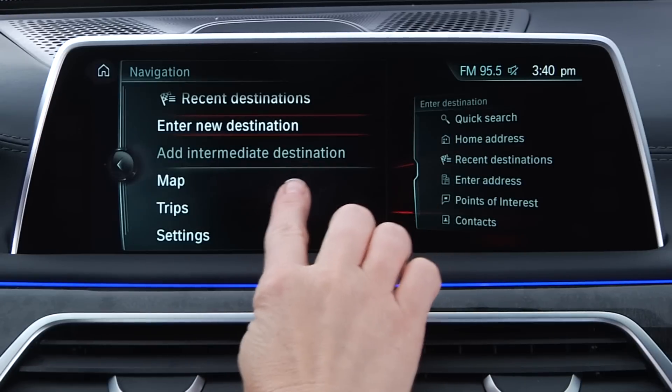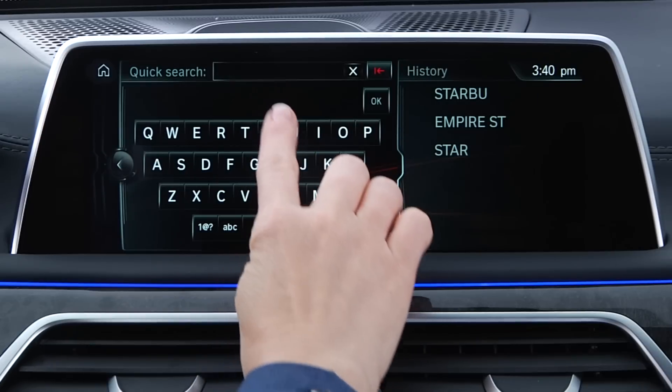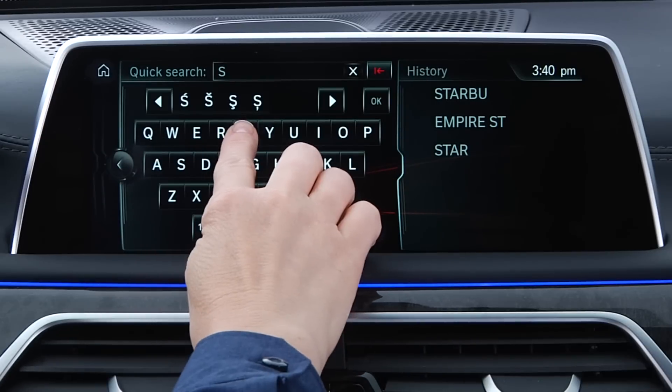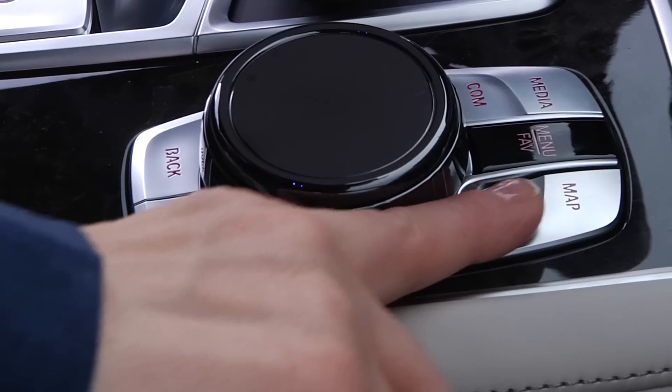From the main menu, select Navigation, Enter New Destination, then Quick Search. It can also be accessed from any menu by pressing the Nav button on the iDrive controller.